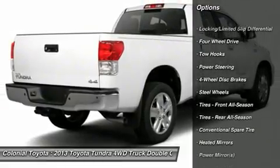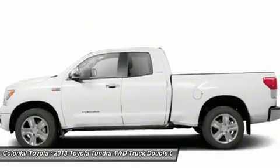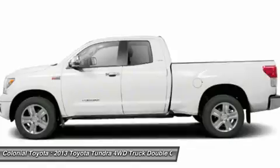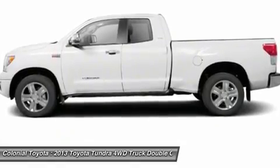Stability control, traction control, anti-lock braking system, power steering, driver airbag, adjustable steering wheel, cruise control, four-wheel drive, keyless entry, four-wheel disc brakes.